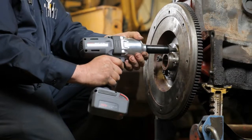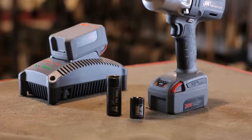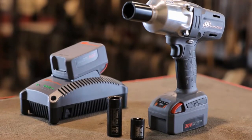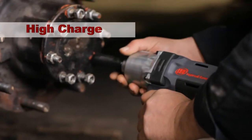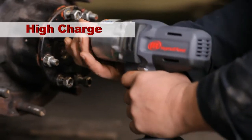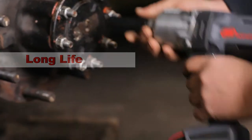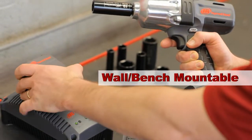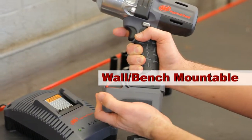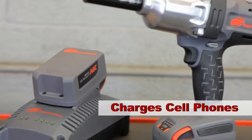Ingersoll Rand's W7150, the first in the IQ V20 series of cordless tools, is powered by a new 20-volt lithium-ion battery. This power plant delivers high charge capacity and low internal impedance for maximum power delivery and long life. The 20-volt charging station can be used benchtop or mounted to a wall and includes a USB port to charge many of your devices, such as cell phones or MP3 players.